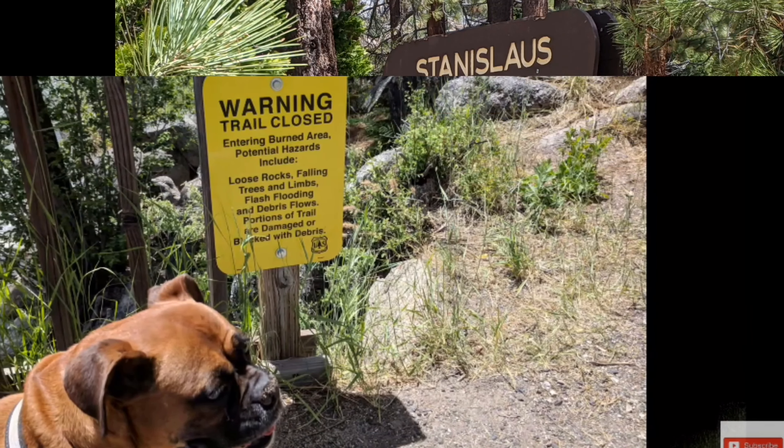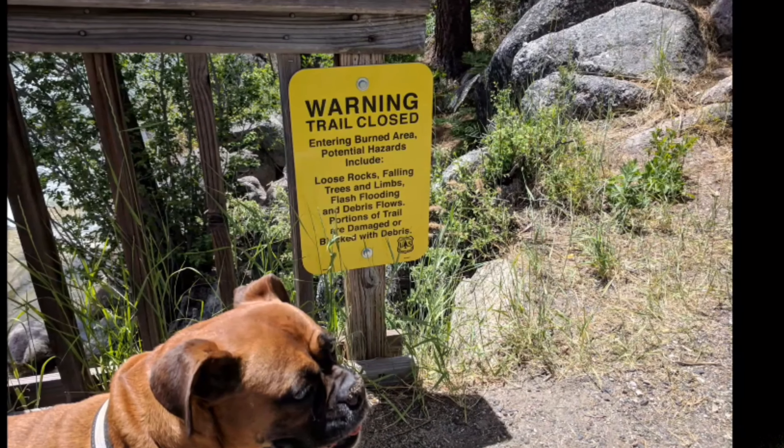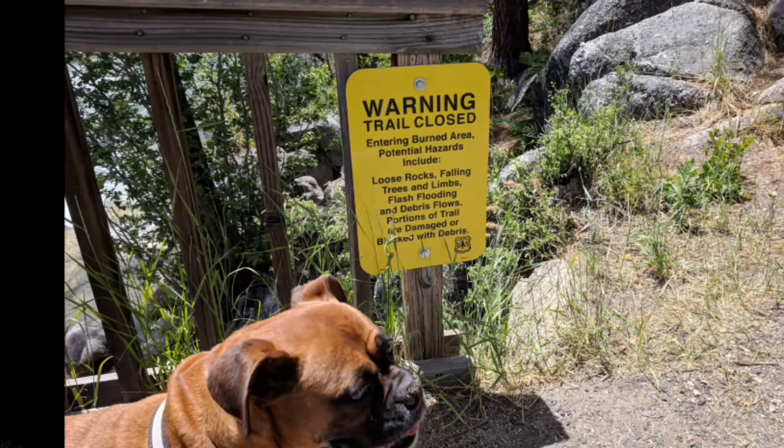It's my second attempt. My dog Jada and I tried to visit once before, but we were met with a sign saying the trail was closed due to fire damage.